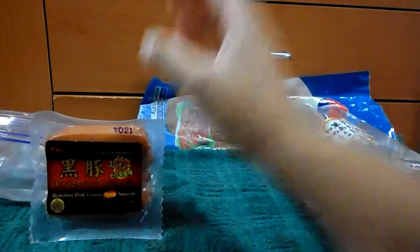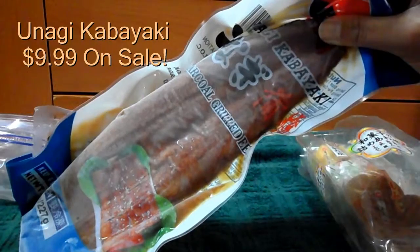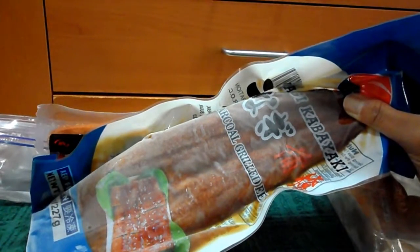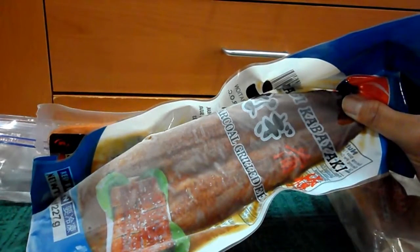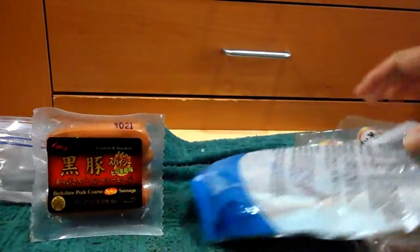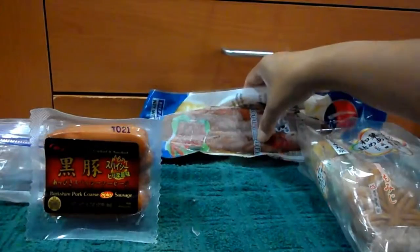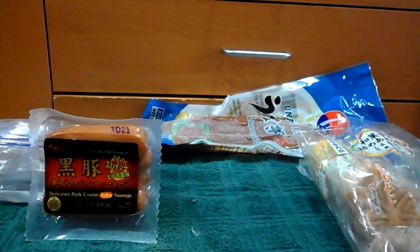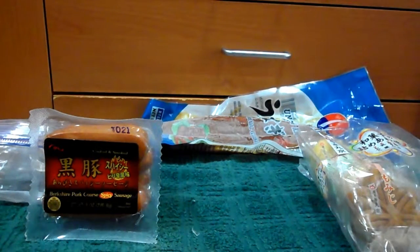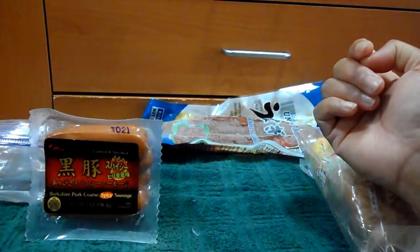Then we have this one — it's unagi kabayaki, freshwater eel, charcoal grilled. It was supposed to be around $14 something but it was on sale for $9.99. It's really good, trust me. The way you cook it: they have instructions on the back, but normally I cook it at 450 degrees for 15 to 30 minutes. I wrap it in foil, not too tight. After about 20 minutes I check and pierce the meat — if it cuts easily, it's done.